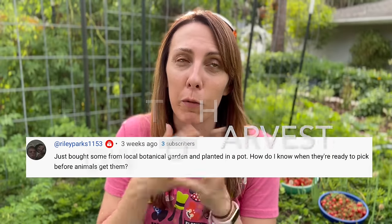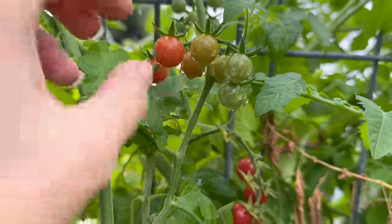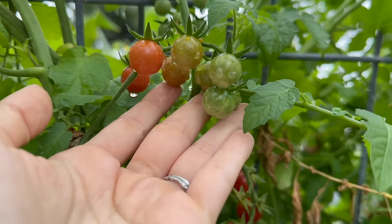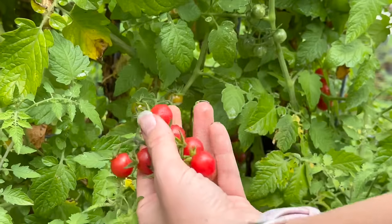Let's talk about how to harvest. Riley wants to know how do you know they're ready to be picked before the animals get them. Similar to most tomatoes you're looking for them to change color - except with these tiny tomatoes you can pick them as soon as they start turning slightly orange. My neighbor says they taste just as good orange as red, and I'd agree - when they're orange they taste more like a classic tomato, and when they turn red they're almost like a berry, very sweet. You'll notice on your Everglades tomato plant they grow in bunches of six to eight to ten little tomatoes.